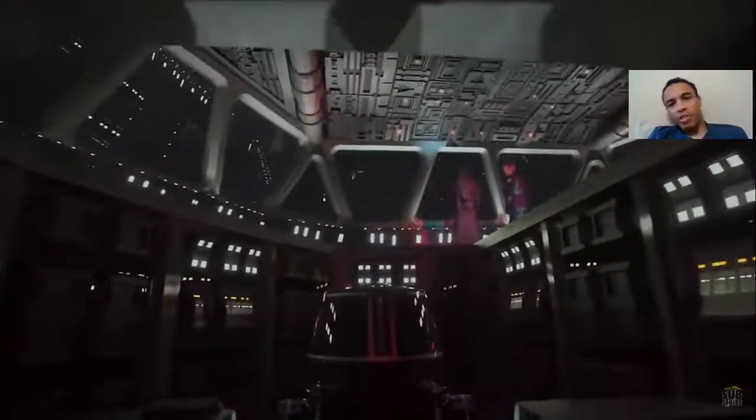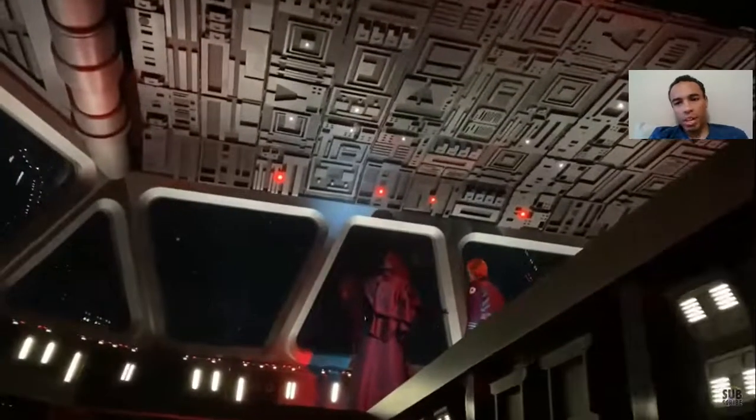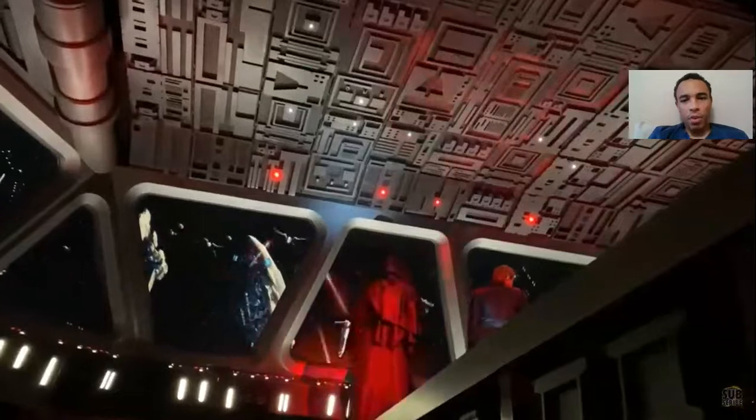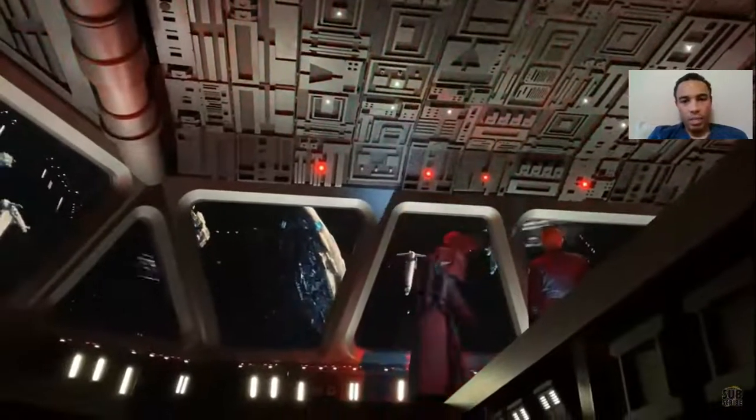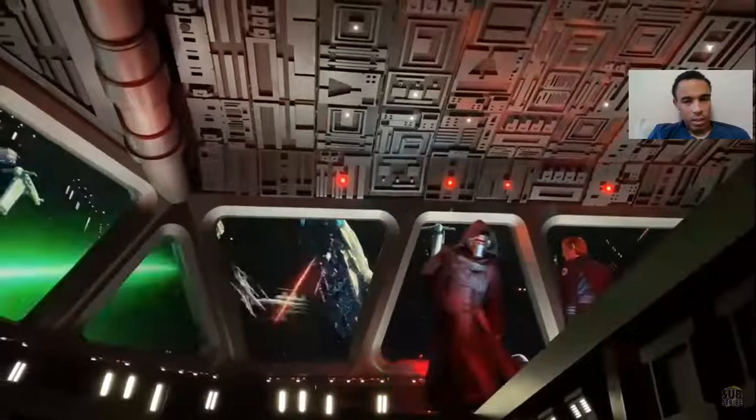Look at Kylo Ren's fluid motion — these are two animatronics. Look at their fluid motions, especially as Kylo Ren returns and tries to find you. Look at that — beautiful animatronics. And I just love the Tracters technology in general.